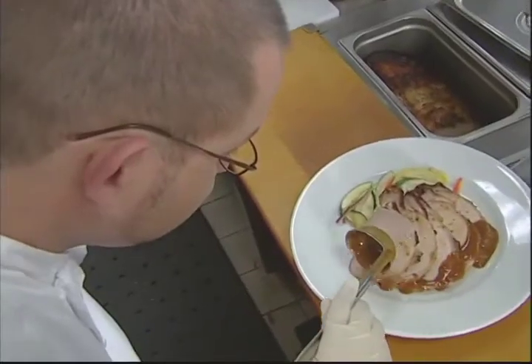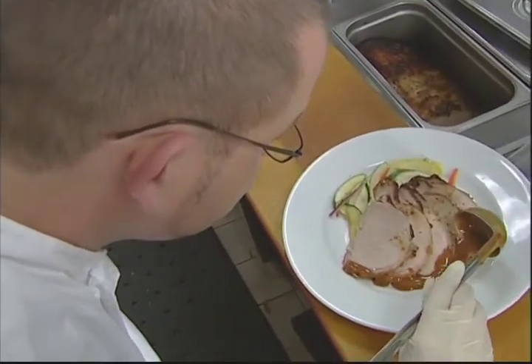Finally, sauce used for marinating should be discarded unless it's boiled before applying to cooked meat, fish, or poultry.